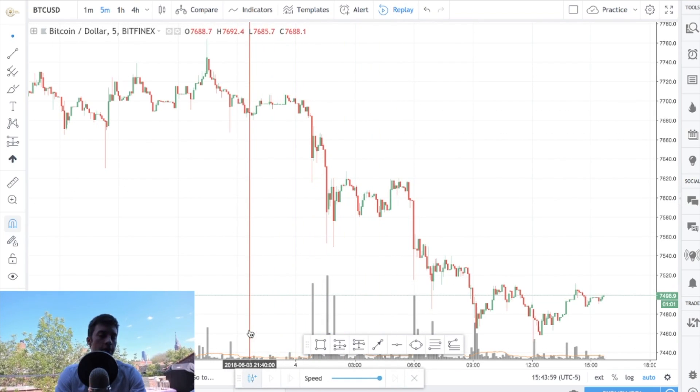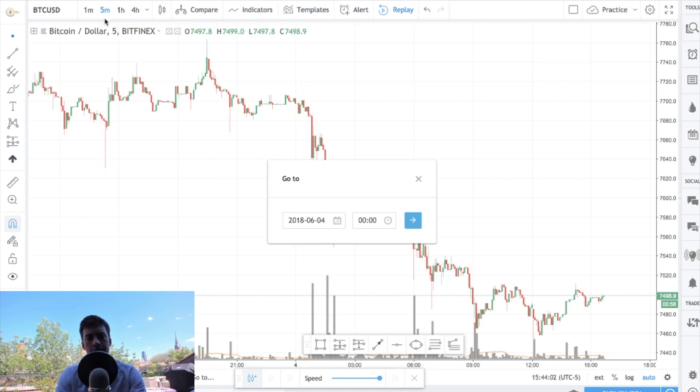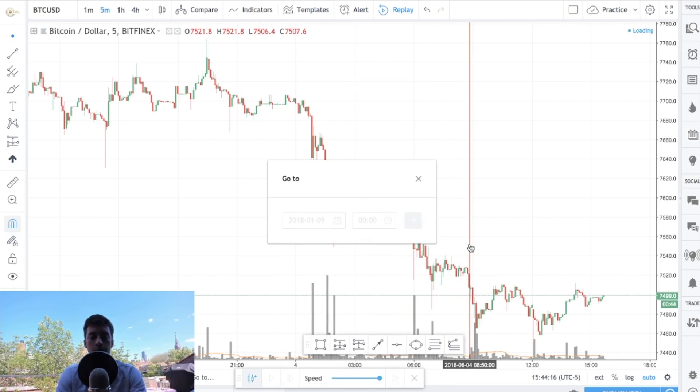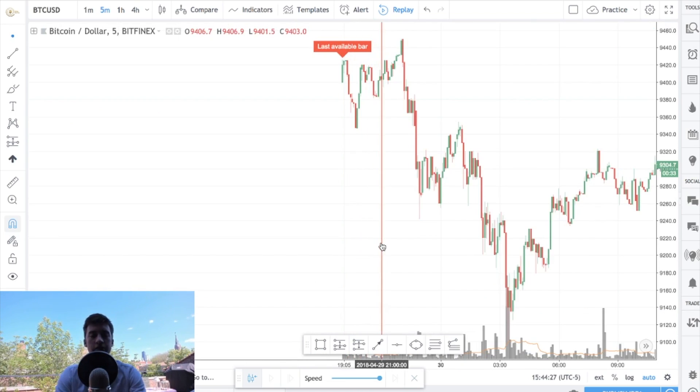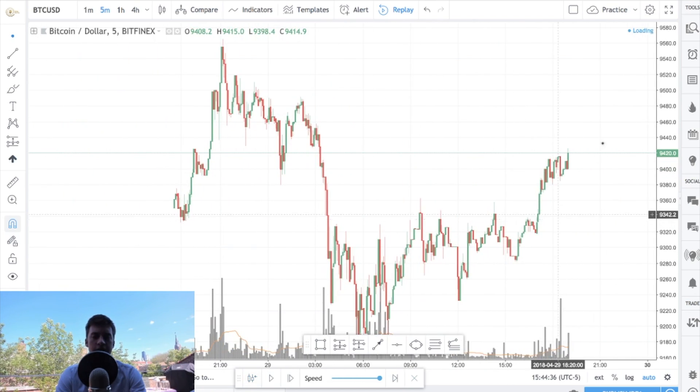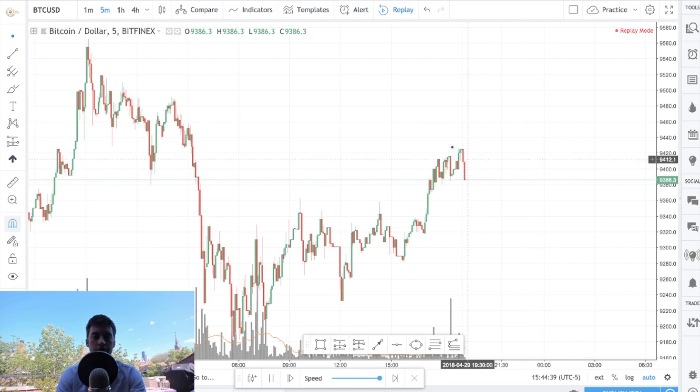I'm going to hit the Bar Replay tool and then hit Go To. I'm on the five-minute time frame because the one-hour time frame — you might already know what happens there. On the five-minute, it's specific enough that you probably don't. I just go as far back as I possibly can, hit a random point, and wait for it to load. It went back to 4:29 here — I'll just hit this to start playing through that price action.